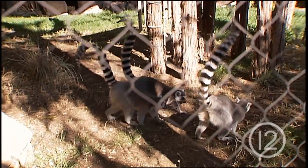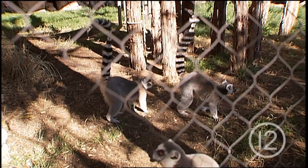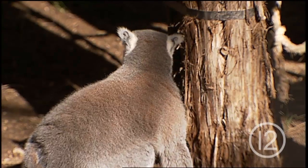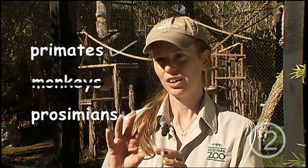Originally from Madagascar, ring-tailed lemurs have tails longer than their bodies. Weighing in at only six pounds, it can be a challenge to explain what lemurs are. They are primates, but they aren't monkeys. What they're called is prosimians — it's just where they evolved earlier than primates as we know it.